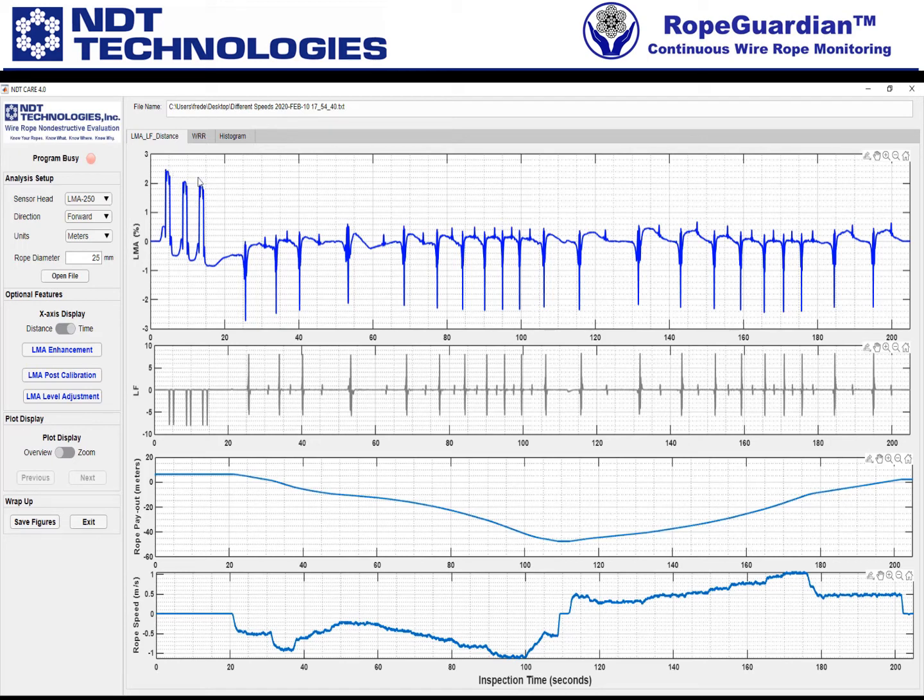You can clearly see the three calibration rod inserts into the system here. Then you'll see the LF, the payout and the speed as well, more as a function of time. However, the WRR still remains in terms of distance or meters, because that's what makes sense — the WRR as a function of time is not as useful.